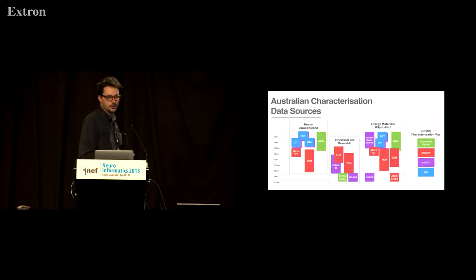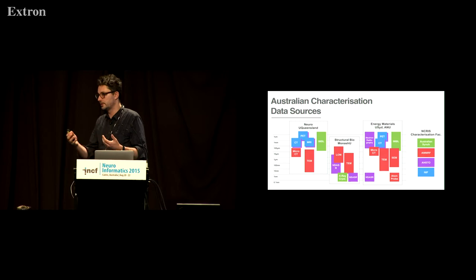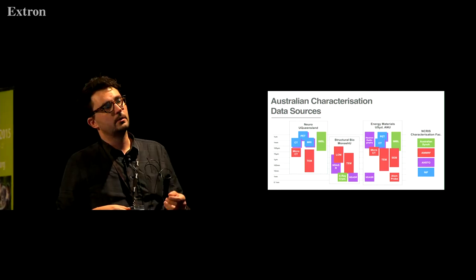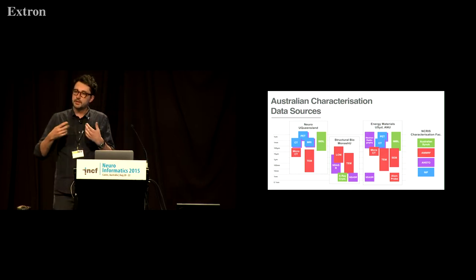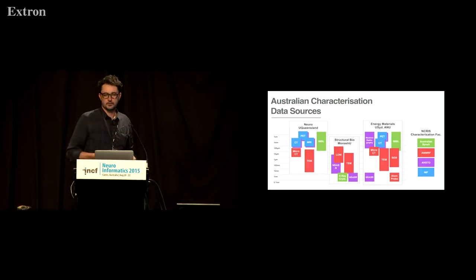The facilities involved were the four Australian characterisation facilities under the nationally funded NCRIS program, including NIF, ANSTO (the nuclear facility), AMMRF (the microscopy facility), and the Australian Synchrotron. Recognising that all these facilities strongly contribute to a range of sciences in Australia, the three focus areas were neuroscience, structural biology, and energy materials — with strong alignment between the data generated by the characterisation facilities and these three project focus areas.